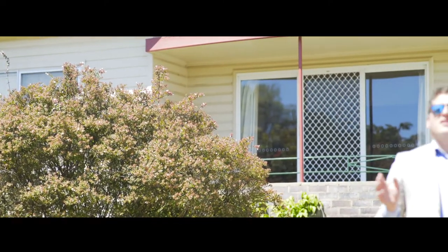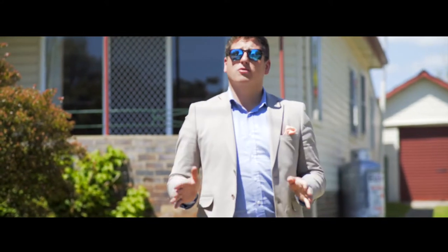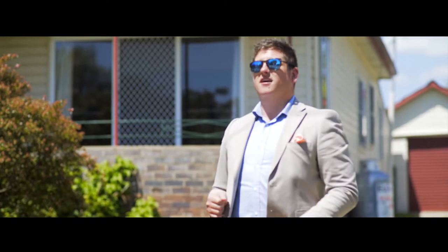This home is everything good about Eurella, and with a little vision and love, you're going to create a home that's truly special. Inspections are by appointment only.